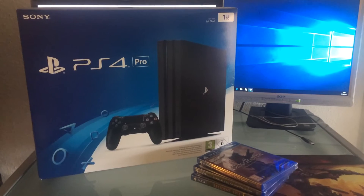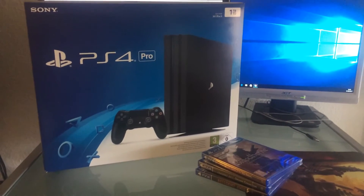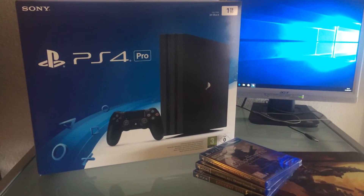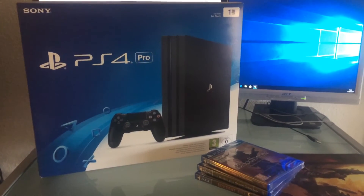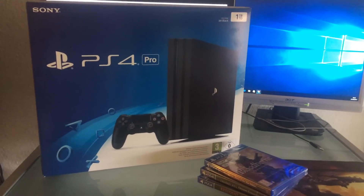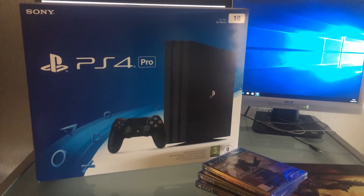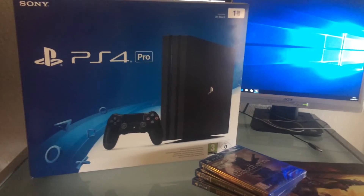Hello everyone and welcome. Today I have a very special video for you guys — my unboxing video of the PS4 Pro, which arrived yesterday via Amazon. I'm so excited to finally have it in my possession and I decided to make an unboxing video for people out there who would like to see what the new model from Sony has to offer.